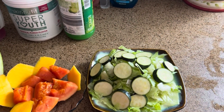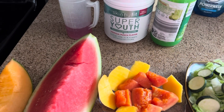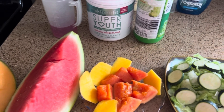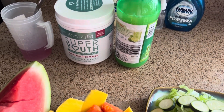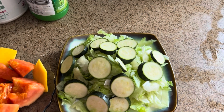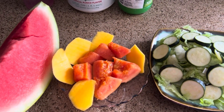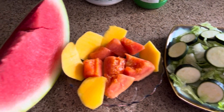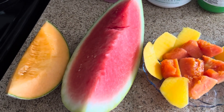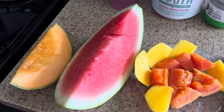Hey guys, welcome back to my video! Today I will be showing you what I will be eating for a day — my breakfast, my lunch, and my dinner. Over here I have my skinny feet, which I am going to be having first thing, and then I am going to be having some lettuce and some zucchini. Over here I have my mango and my papaya, and over here I have my cantaloupe and my melon, which I'll be dividing in half — half for my breakfast and half for my lunch.